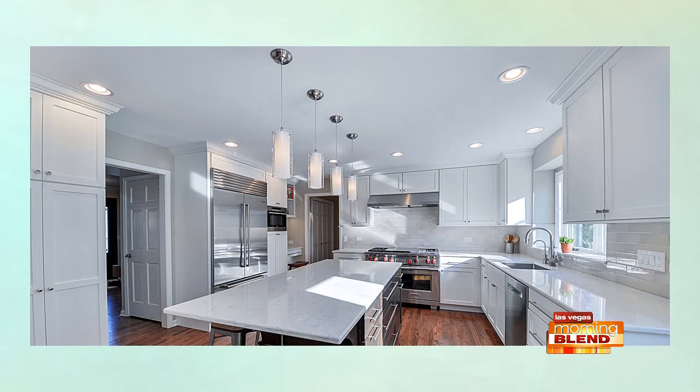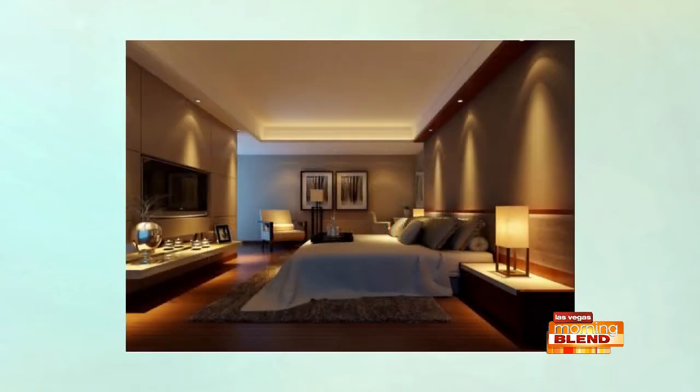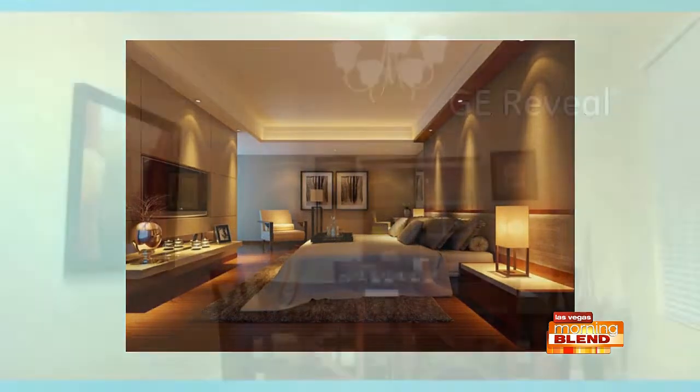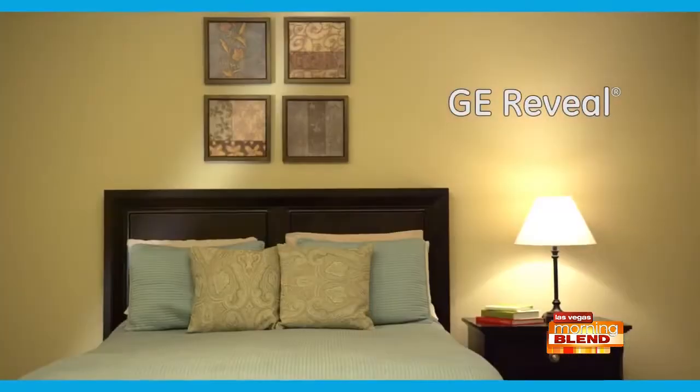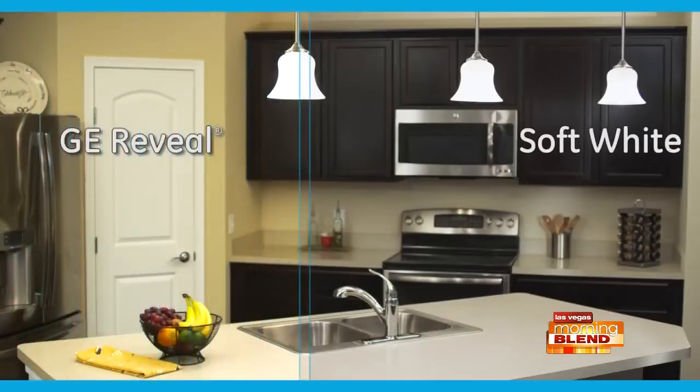When shopping for a bulb, look at what room it's going in. For your kitchen or office, you want daylight, around 5,000 Kelvins. For an office where you want to stay alert, you want a cool white around 4,000 Kelvins — not quite as blue, not quite as energetic. And then for just relaxing in your bedroom, you want a warmer, lower Kelvin.